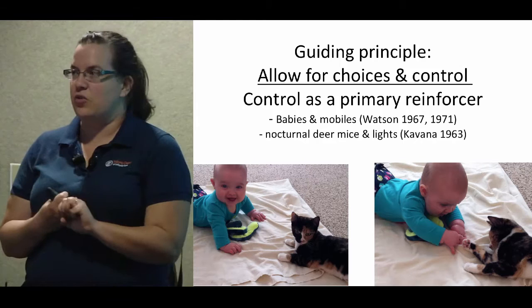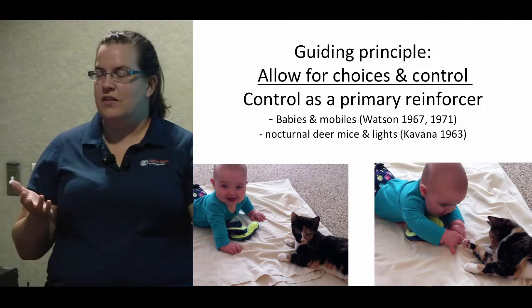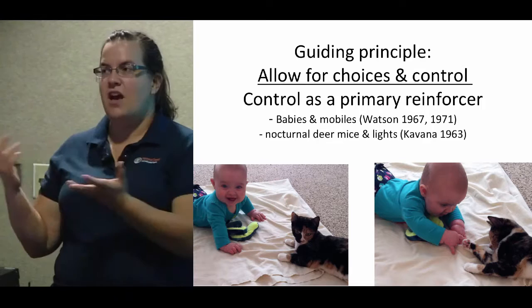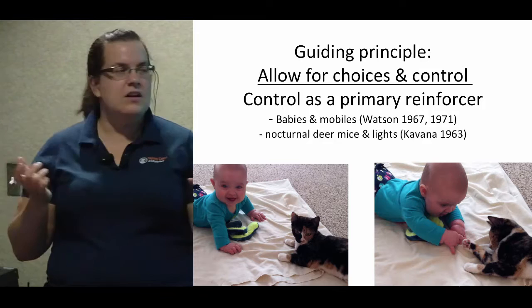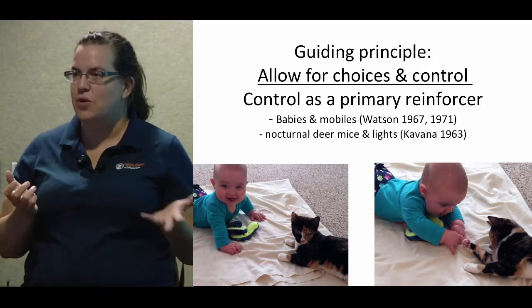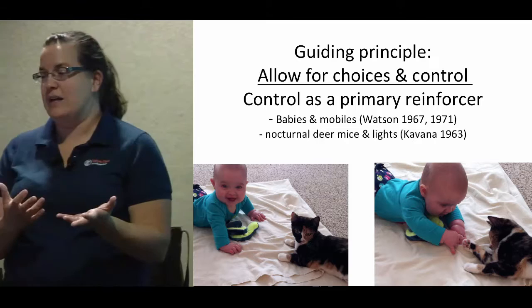They did a series of studies in the 1960s and 70s on babies and mobiles. There were two sets of babies — one where the mobiles were tethered to the motion of the baby's head, so if they moved their head the mobiles moved, and another set where the mobiles moved the same amount but it didn't matter what the baby did. They found that the babies who could control the motion laughed more, moved their heads more, and smiled more — just by being able to control it, with the same level of exposure, the babies changed their behavior and seemed to be having a better time.